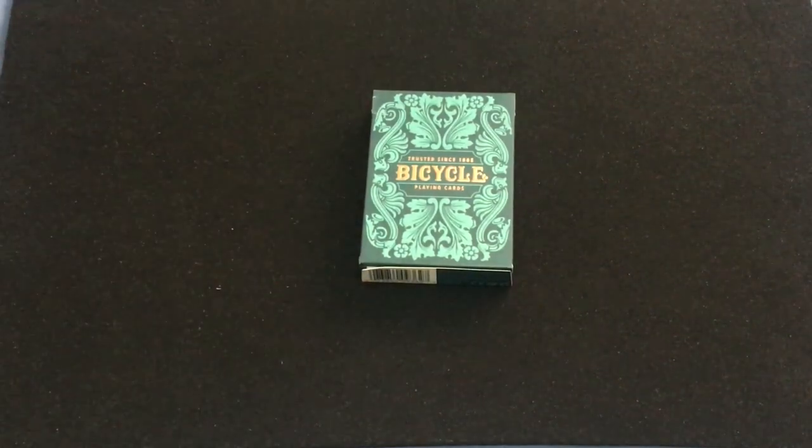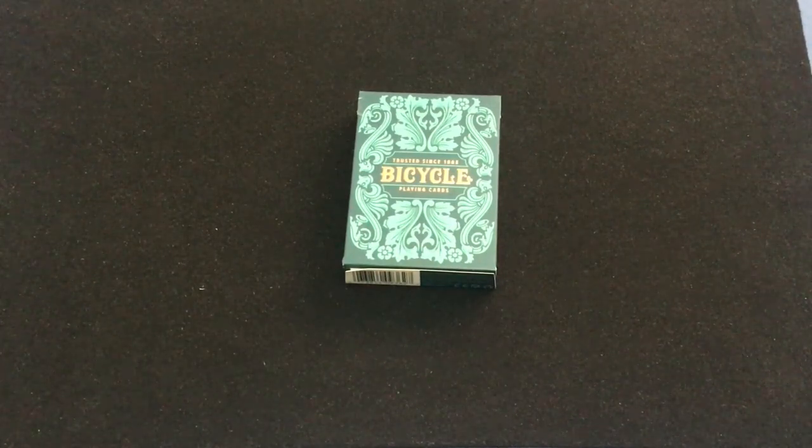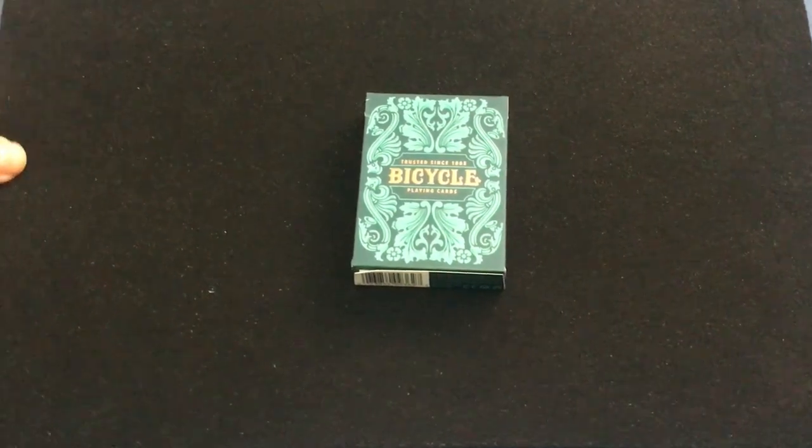Alright, so this is the Bicycle Seeking, one of four decks recently released by USBC. I have to use that term loosely because by the time this is up, it's been at least four months since it's been released.